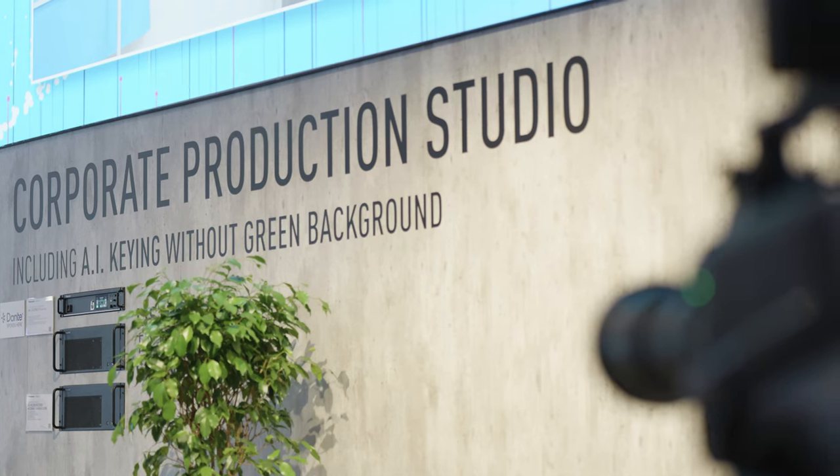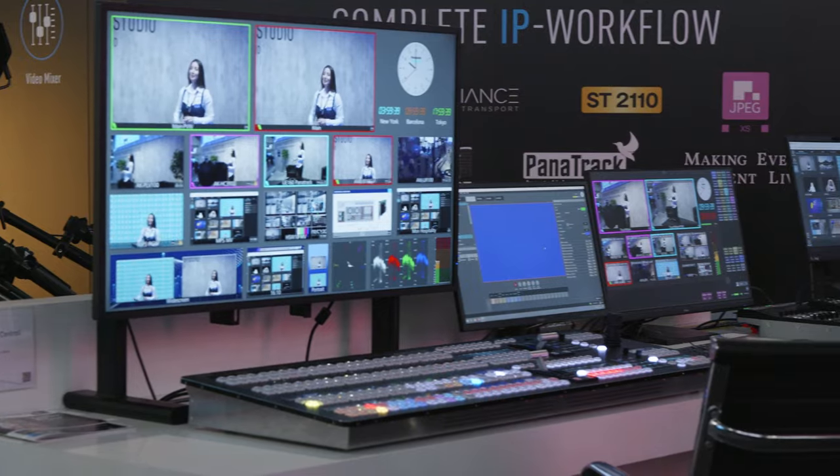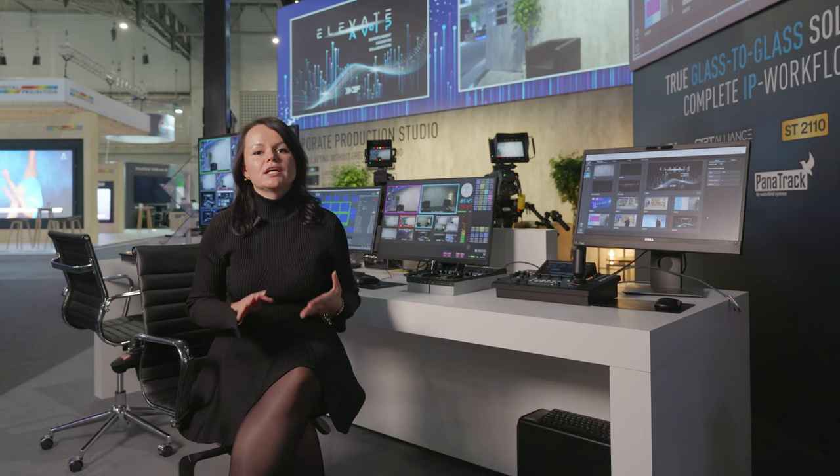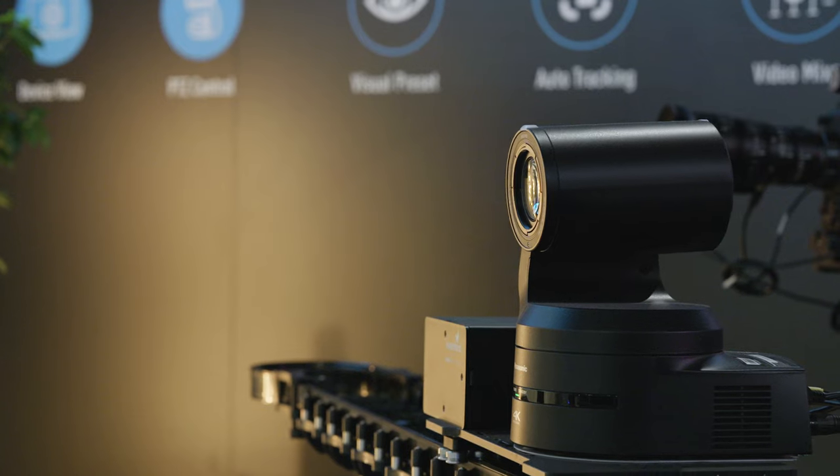Today we are off to explore the corporate production studio with all the latest developments by Panasonic. The video production process here consists of capture, processing, and delivery — all of it a true glass-to-glass workflow with camera inputs and projector/screen management done by Kairos. Depending on the level of content, different camera systems and different approaches can be used.